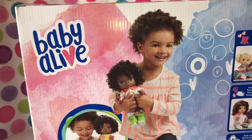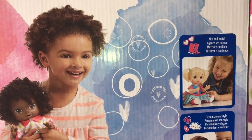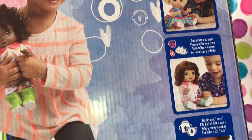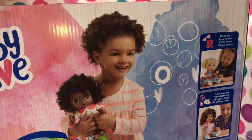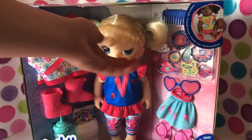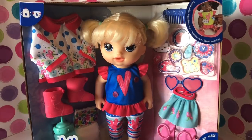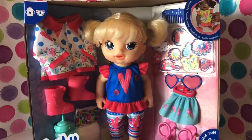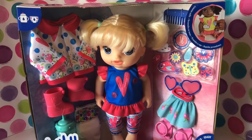The box says 'mix and match — customize in style.' She has clothes and is a drinking-and-wet baby. There are three versions: blonde, brunette, and African American. We went back on Amazon and it looks like they're all sold out now. We're going ahead and opening her up!